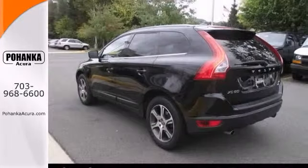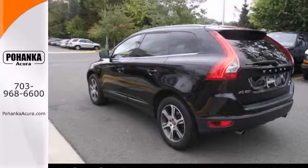You also get stability control, leather, memory seats, and a backup camera. If you need to see it in person, come check it out for yourself today.